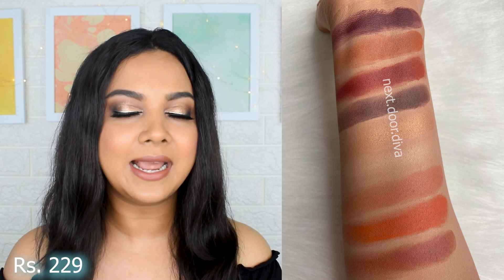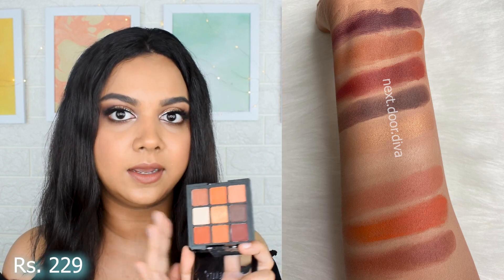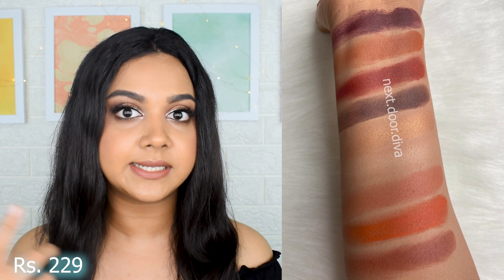At position number six we have the Swiss Beauty eyeshadow palettes, the nine-pan ones. I love the formulation of the mattes — they blend out a lot better than the Stay Quirky ones, which is why this ranks higher. However, the shimmers are not great at all. They feel waxy without much color, no intensity, no pigmentation. This palette is mostly matte and is perfect for college or office with warm neutrals, but do not rely on the shimmers.